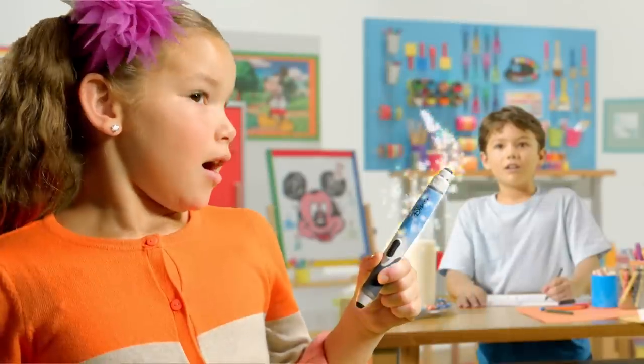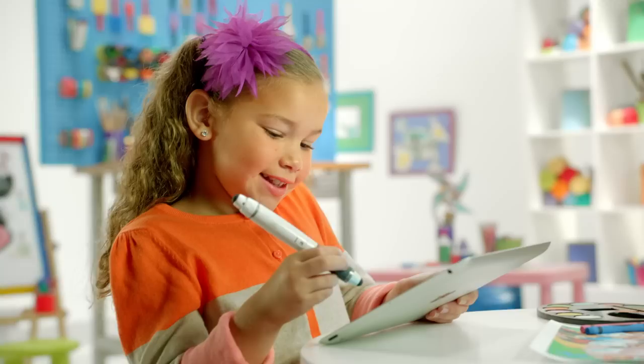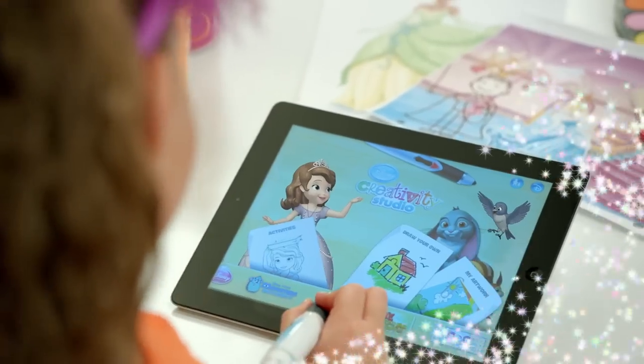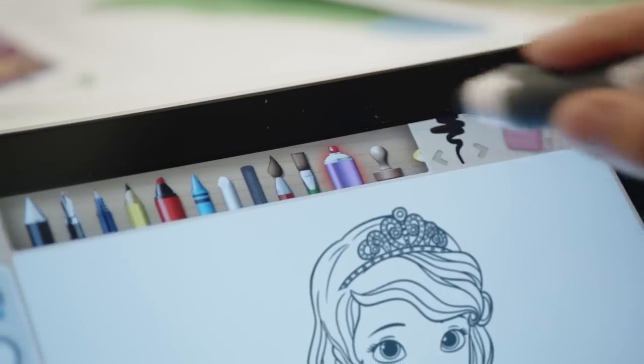Disney Creativity Studio. Imagination on the go. Set your stylus to explore, then look into each Disney door. So many tools for you to choose.